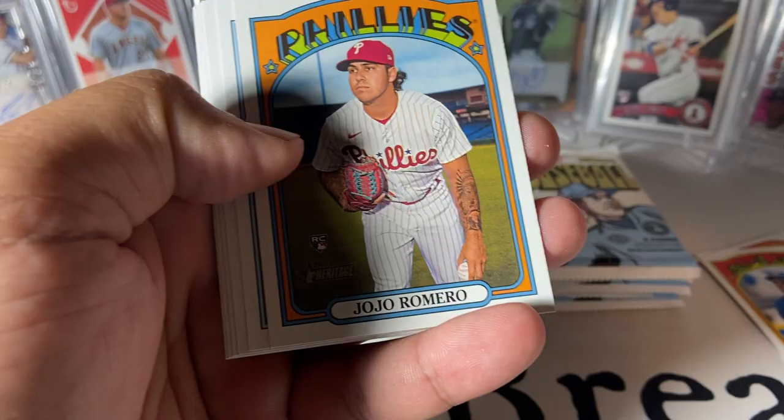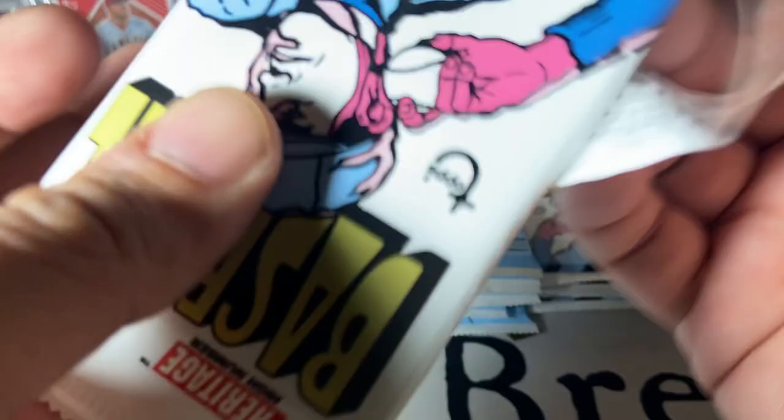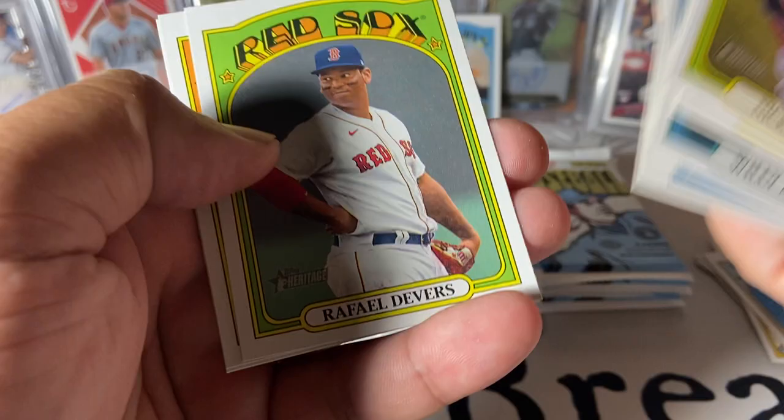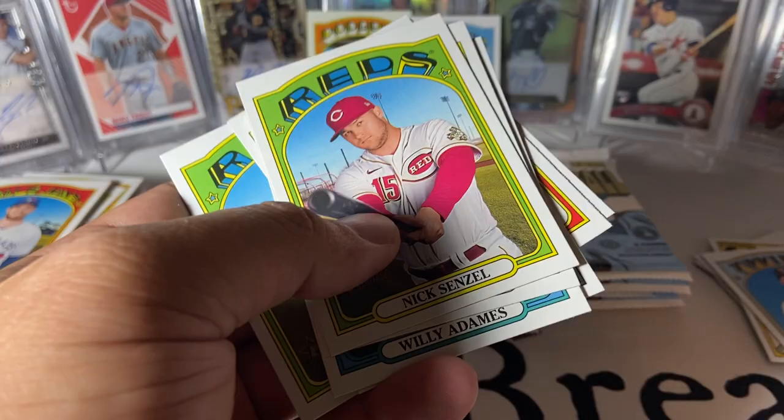Dane Dunning rookie. Keegan Aiken. Basabi rookie. And the Keegan Aiken is a high number short print. Clemente insert — you get about one of those per box. Larna C rookie. South Side Sluggers insert. Kill Badu rookie. We got the insert in that one so usually you get about one thing per pack — could be a high number, an insert, or something.